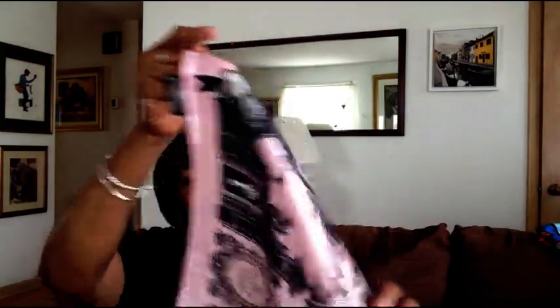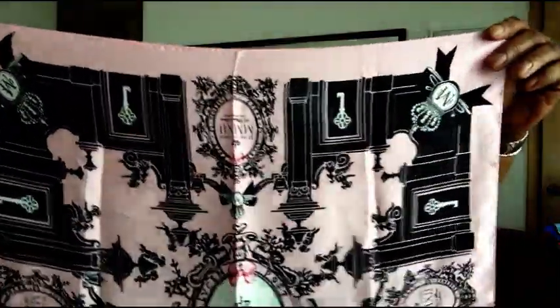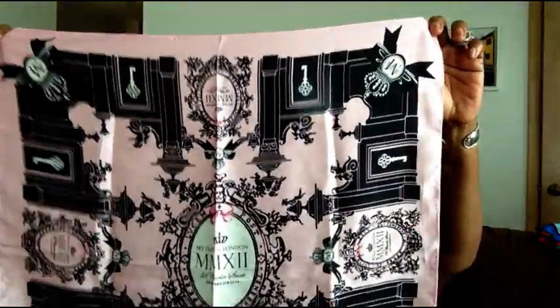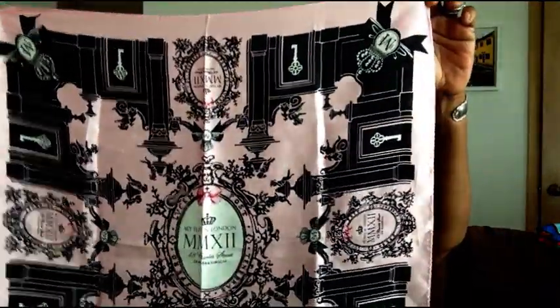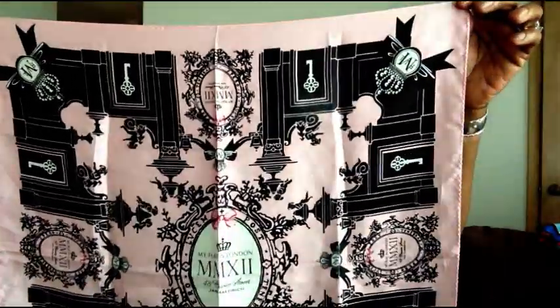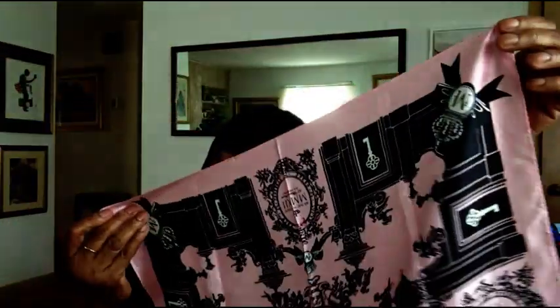The next one does have a tag on it and it says London. I think this one is made by Brighton — you know, Brighton makes handbags and they also have jewelry. I just thought this was very cute, the colors and the design. It was made in Italy, 100% silk. I just thought it was pretty.